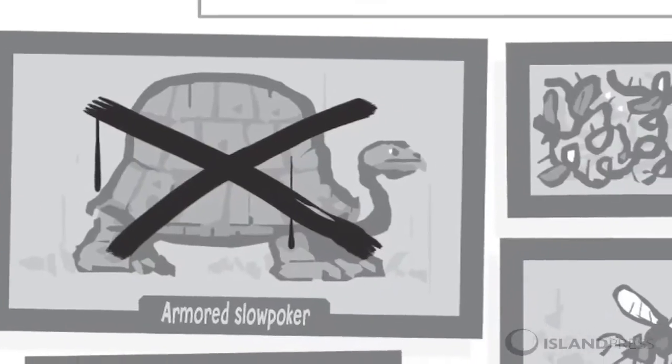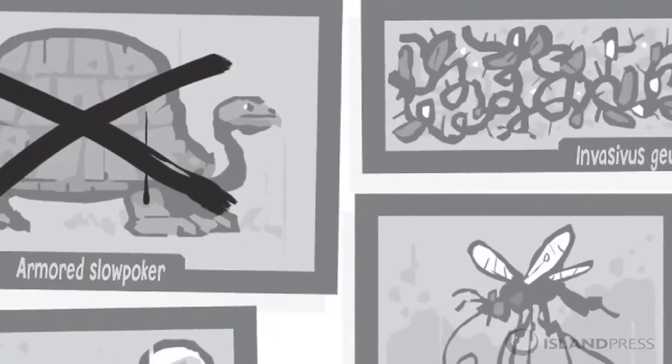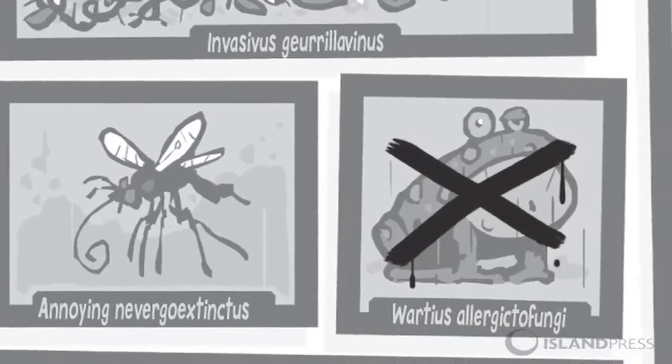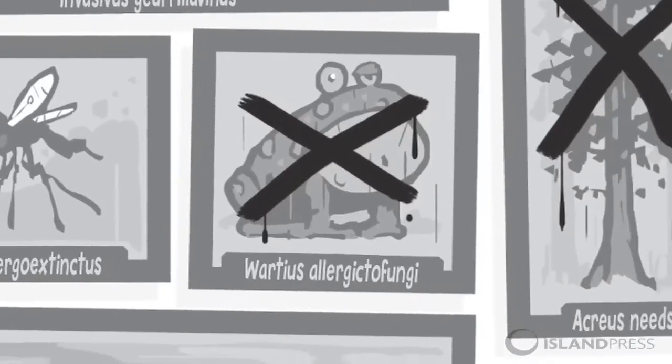I always return to the page of extinct animals. I guess they're just really fun to draw. So you got to actually come up with species names for these animals? Yes, that was very well done. Thank you, that was fun.